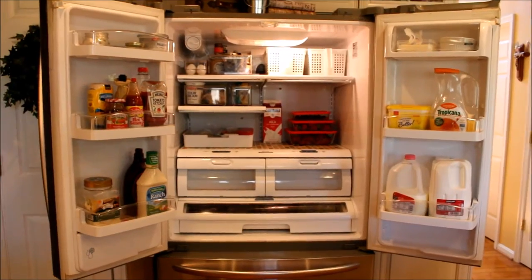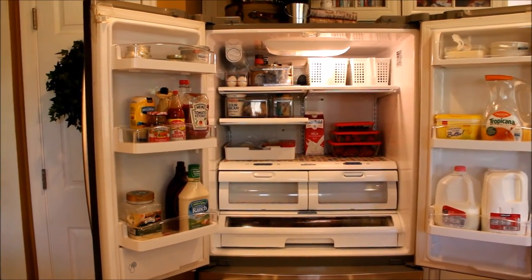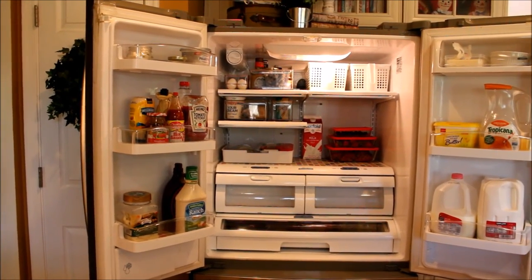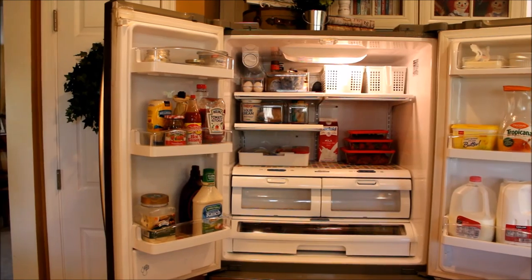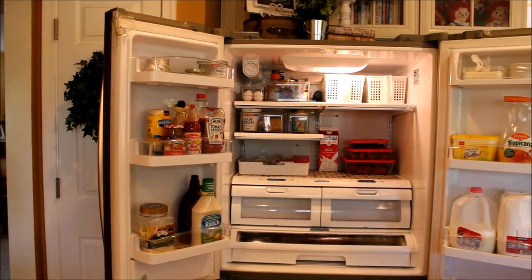I hope you found a tip or two that you can use in your own refrigerator. If so, leave me a little comment below and let me know how you organized your refrigerator. Thanks so much for spending this time with me and I'll see you in the next video.